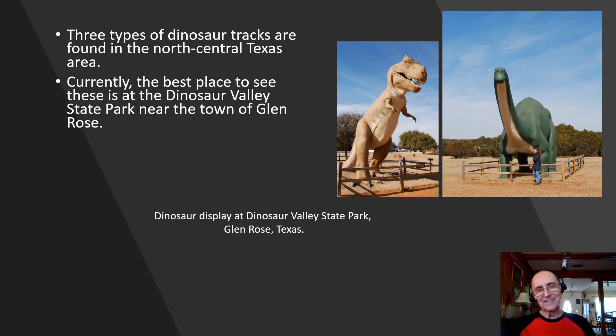The lower Glen Rose is really well known because of the dinosaur tracks that you find here. Currently the best place to see these tracks is at the Dinosaur Valley State Park near the town of Glen Rose. When I was an undergrad student working on my bachelor's degree at Baylor University, I was able to map many of these tracks.